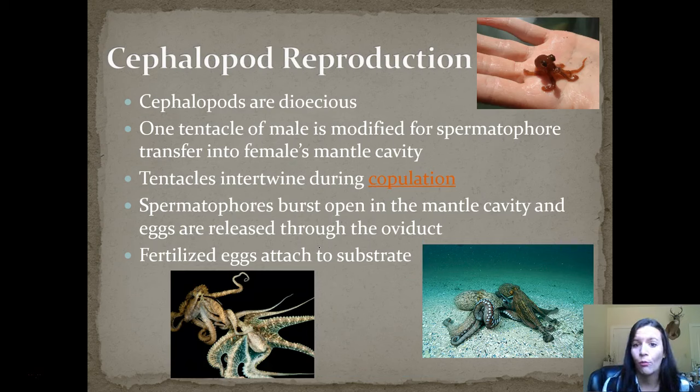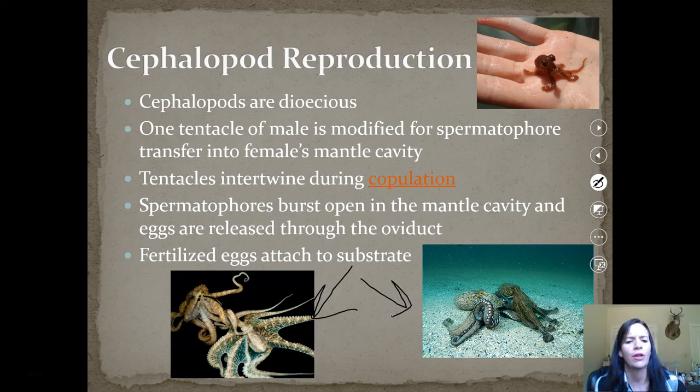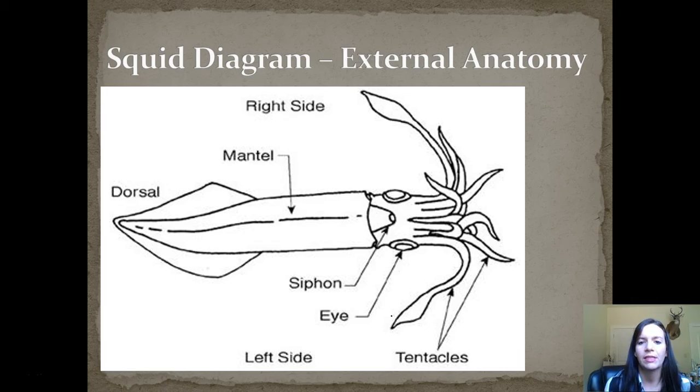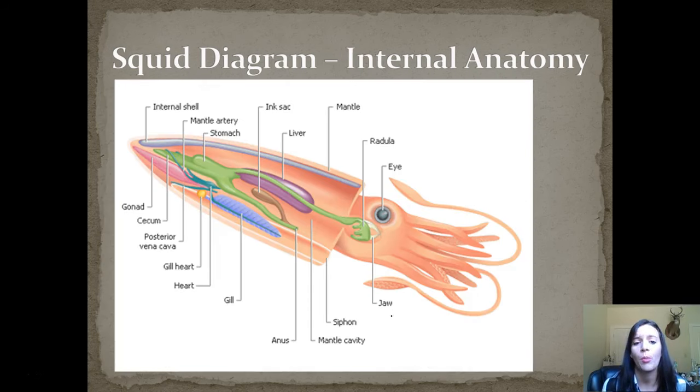Their reproduction: they are dioecious. One tentacle of the male is modified for the spermatophore, which transfers into the female's mantle cavity. They entwine their tentacles during mating, and we'll watch a video in class that shows this. The spermatophores burst open in the mantle cavity, and eggs are released through the oviduct. These fertilized eggs attach to the substrate until they hatch into a new octopus. Here's a squid diagram — pause and sketch or screenshot both the external and internal anatomy, as this will come in very handy for the squid dissection and your test on squid anatomy.